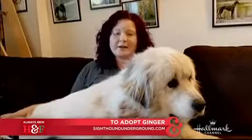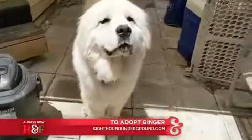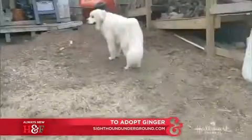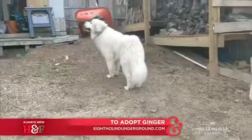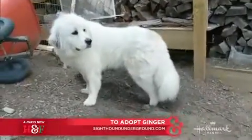She's super calm and kind around my cat. She loves to go on adventures, loves car rides, loves long walks — or she's perfectly content to just curl up on a couch and snuggle.